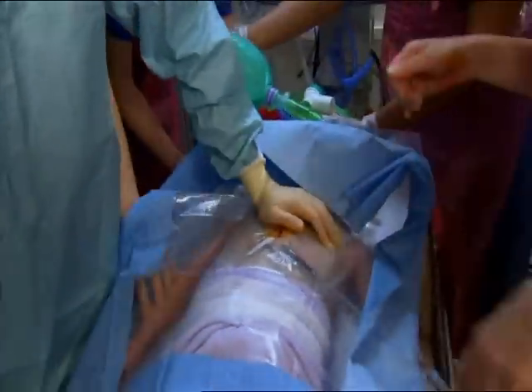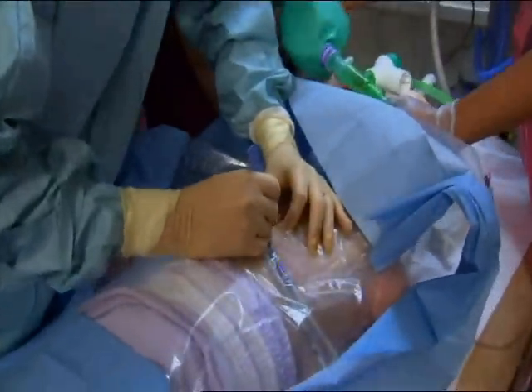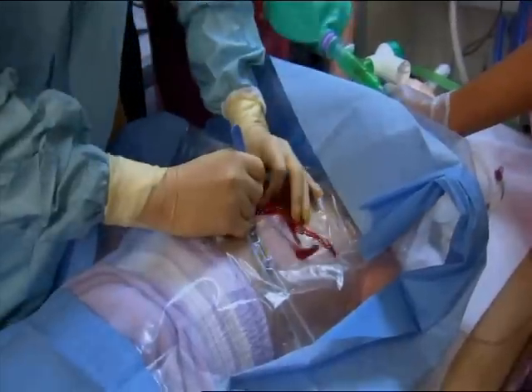Remember, this is only a dummy and just a training exercise. Yes, I'll give the drugs.